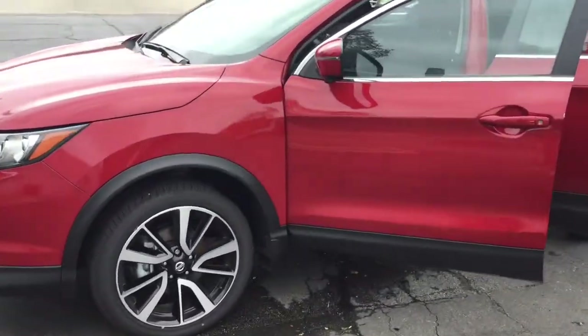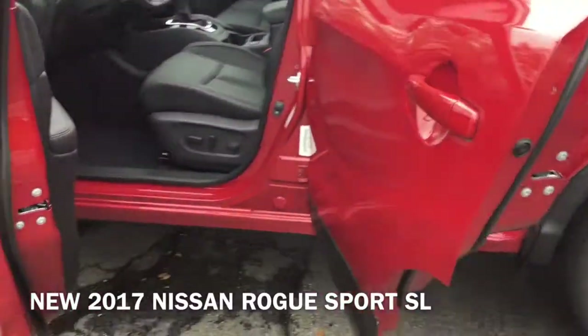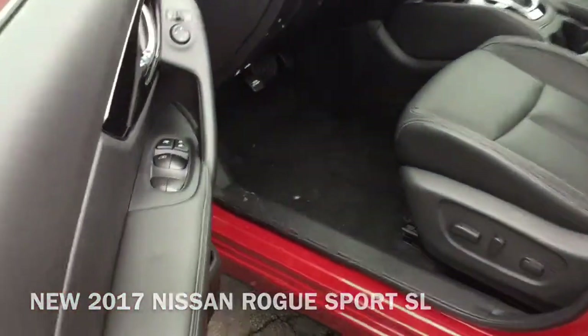Hi, I'm Taylor from Gordy Boucher Nissan of Greenfield. Today I pulled out this new 2017 Nissan Rogue Sport SL.